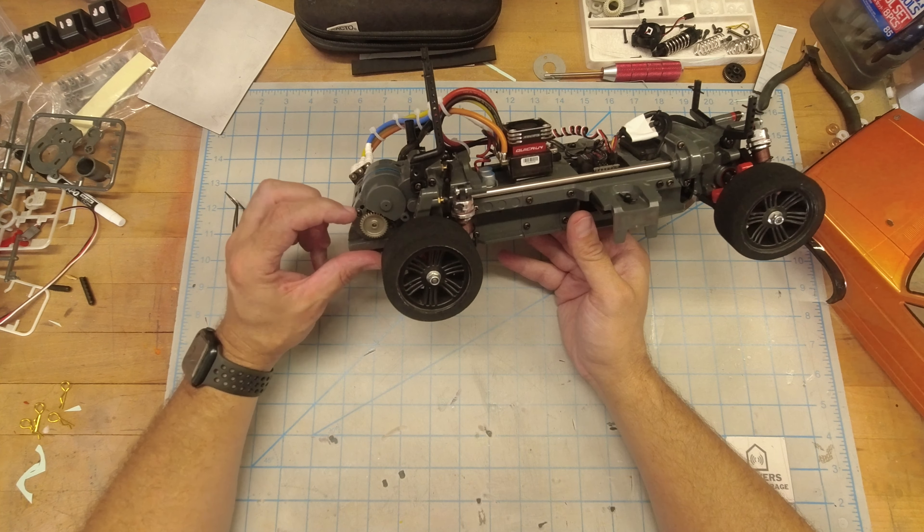I adjusted the steering to get a little toe out. It's not quite perfect — it was a little hard because these aren't the type of turnbuckles that are easy to adjust. I could have swapped them out but I didn't. I put a couple O-rings in here to kind of eat up some of the slop. Worked pretty well — there's still a little bit but there was a lot, so it's better than it was.